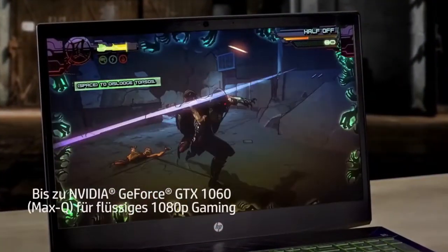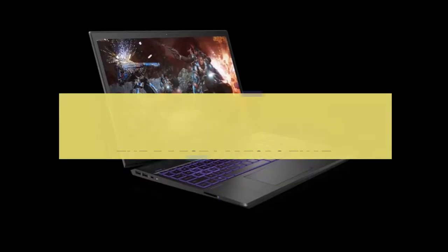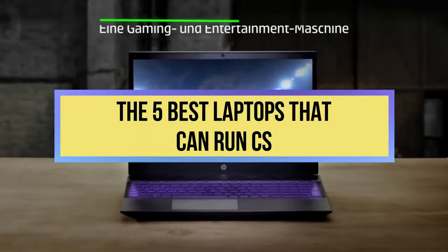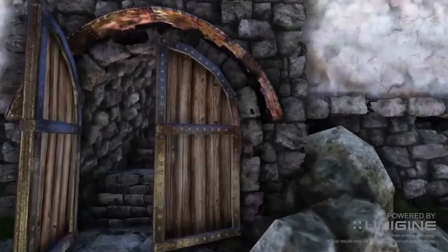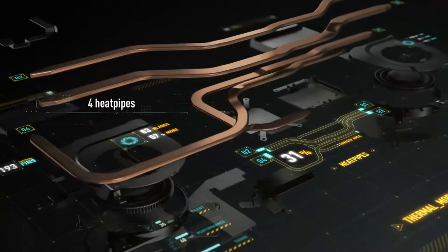So if you are looking to upgrade to a new laptop, we are helping you out with a very well-researched list of the 5 best laptops that can run CS:GO as fast as a race car. Check out our list of the best laptops to run Counter-Strike and find one that's perfect for you.